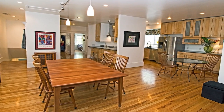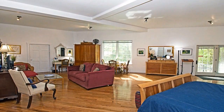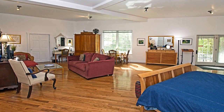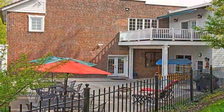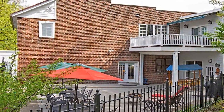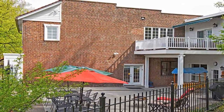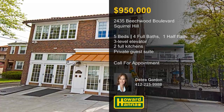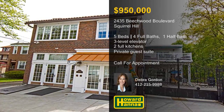The lower level is home to a private guest suite with a separate entrance, and an elevator provides access to all three floors. You can entertain guests on the upper-level deck or a private patio surrounded by a wrought-iron fence, or take advantage of the nearby park and trails. For the opportunity to examine this unique residence in person, please contact Deborah Gordon.